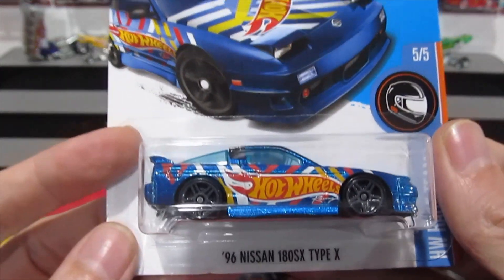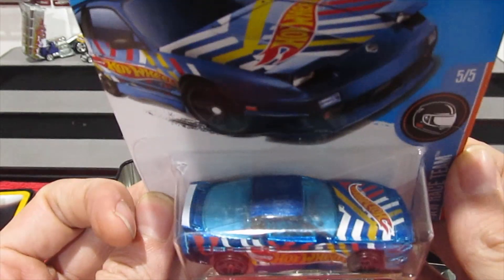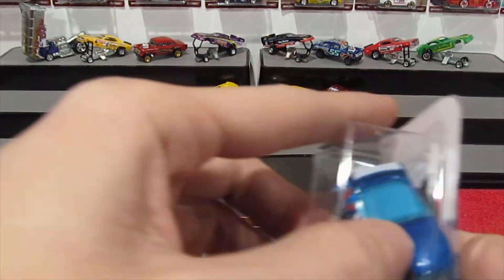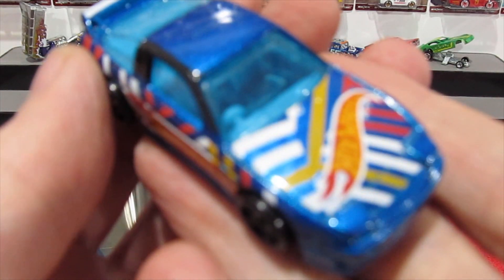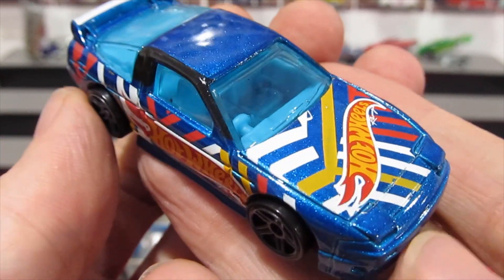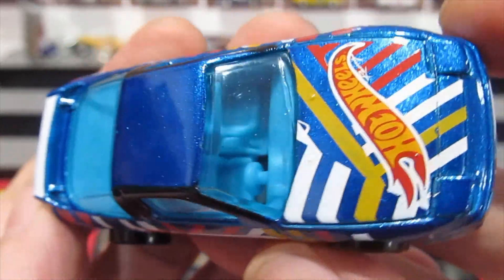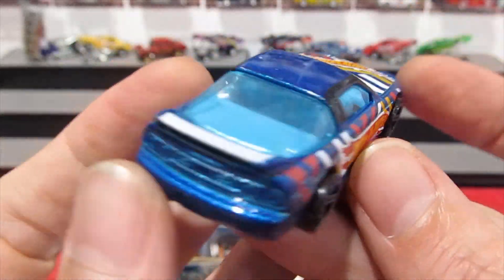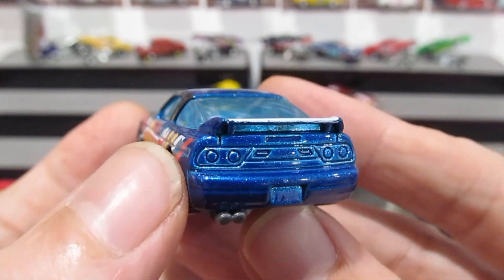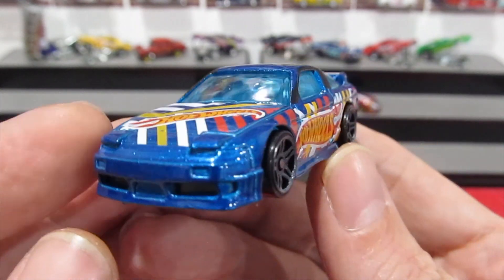Next is the 1996 Nissan 180SX Type X from the Race Team series, featuring race livery all over it. It has nice metallic blue paint with wild 1980s-style graphics. It's a right-hand drive model with blue windows, and even though there are no painted tampos, there's nice clean detail in the casting itself, which is always great. Very cool with the pop-up headlights also.